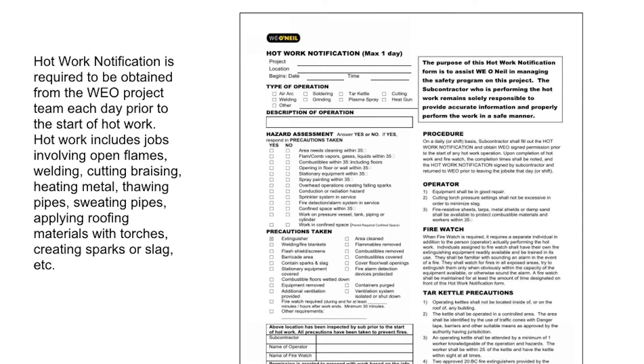Hot work notification is required to be obtained from the W.E. O'Neill project team each day prior to the start of hot work. Hot work includes jobs involving open flames, welding, cutting, bracing, heating metal, thawing pipes, sweating pipes, applying roofing materials with torches, creating sparks or slag, etc.